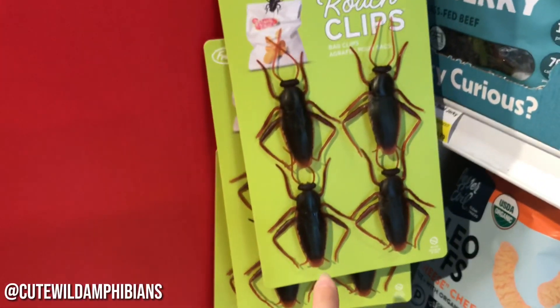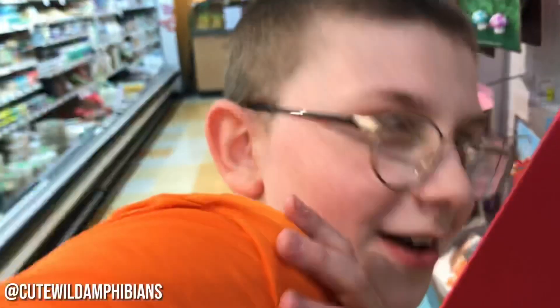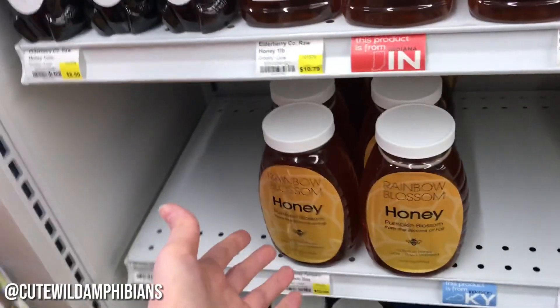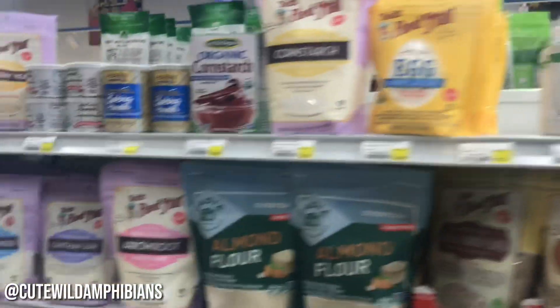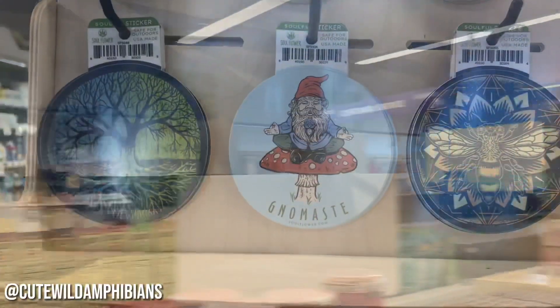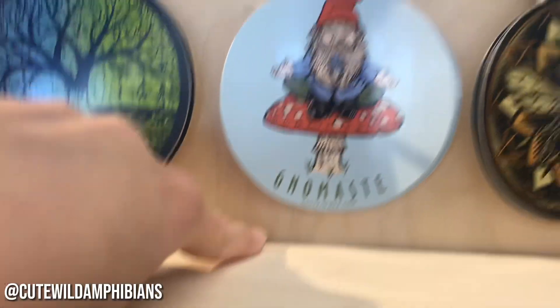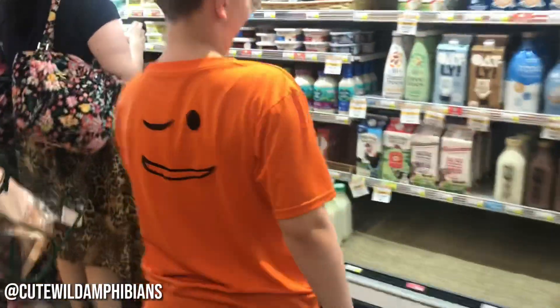Oh my gosh guys, there is a roach — don't eat their food, like there's a roach! Ashley, don't look at him, look at me! Look at me! What the heck — sunflower seeds? Look, they have pumpkin seeds and all this stuff, and they also have other seeds and stuff. That was awkward, I'm just gonna cut that part out real quick.